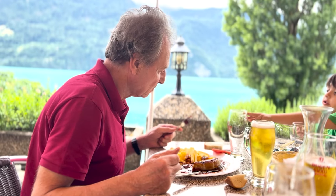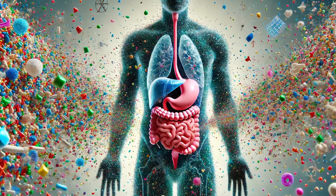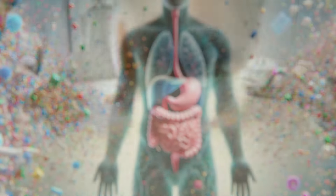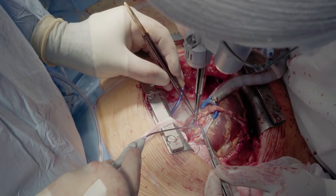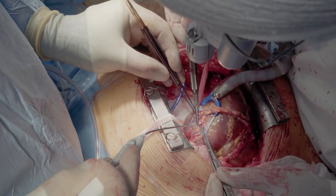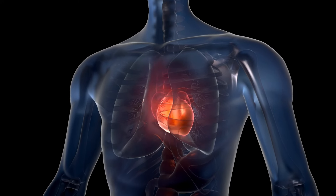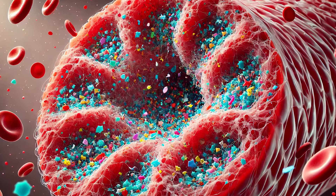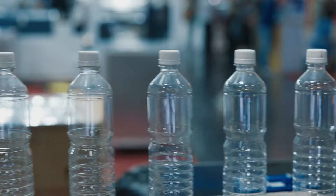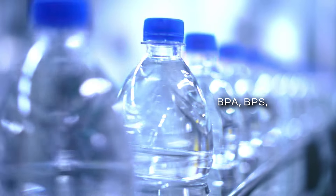While most microplastics are expelled from the body through our natural digestive process, recent studies suggest that some can become lodged in human tissues, raising concerns about their long-term health effects. One 2023 study found microplastic particles in the hearts of cardiac surgery patients, suggesting that they can penetrate vital organs and accumulate over time. Some doctors are finding microplastics in blood clots from stroke and heart attack patients. The chemicals used in the production of plastics, including BPA, BPS, and BPF, have been directly linked to disruptions in the endocrine system.